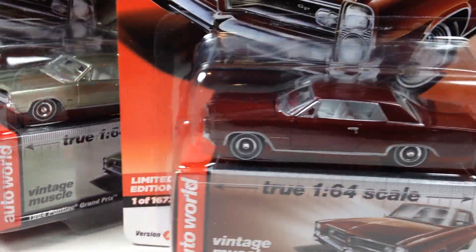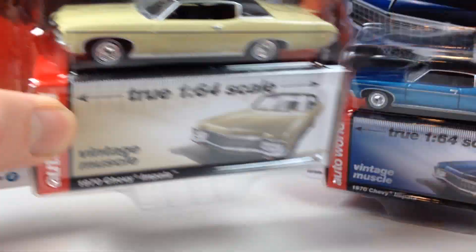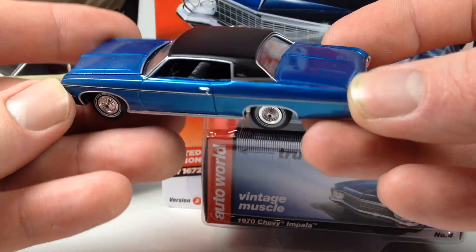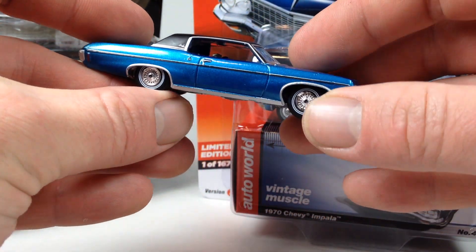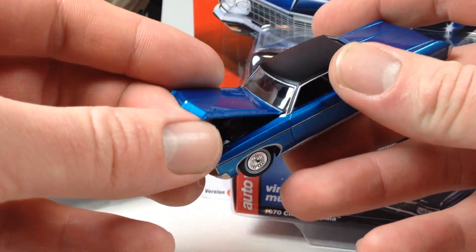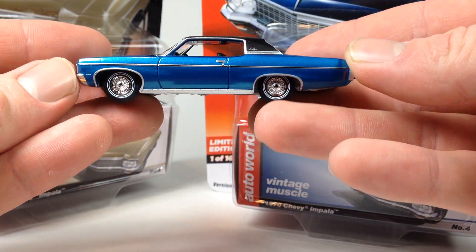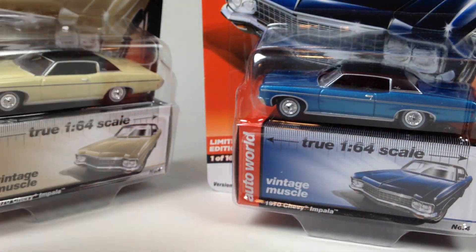Here's the Impala — Set A in blue and Set B in cream. I definitely prefer the blue, and I had to get one loose. Here's the rear, the front, the side — this one has a small paint flaw which bugs me a bit, but I have another one if it really bothers me. Here's the detail on the engine — pretty sweet. This is one of the standouts in the release for sure.